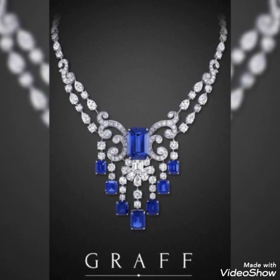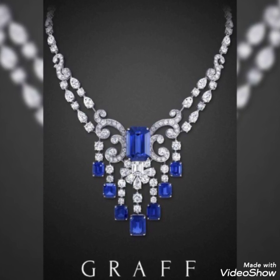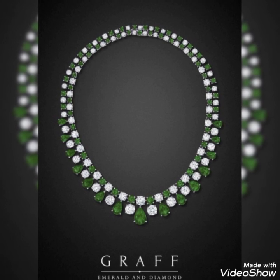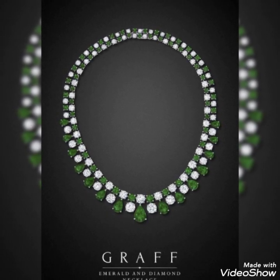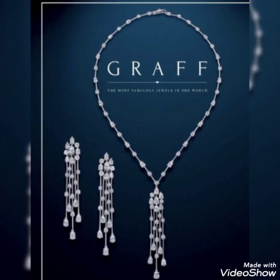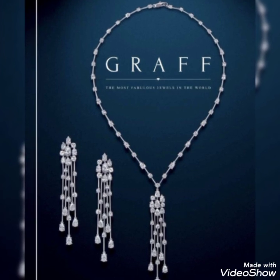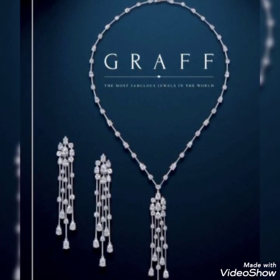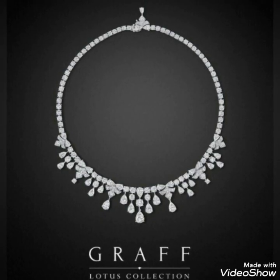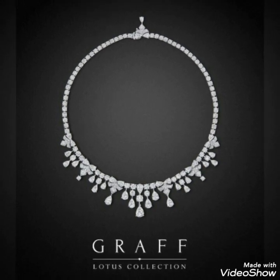Blue and green are mostly used with diamonds and they look really elegant, giving a really elegant and amazing look to any kind of jewelry — whether it's a necklace, earrings, or any kind of bracelet. Blue and green always give a really luxurious and fantastic look to any kind of diamond jewelry. You can see they have a really cute and amazing collection that is really luxurious.